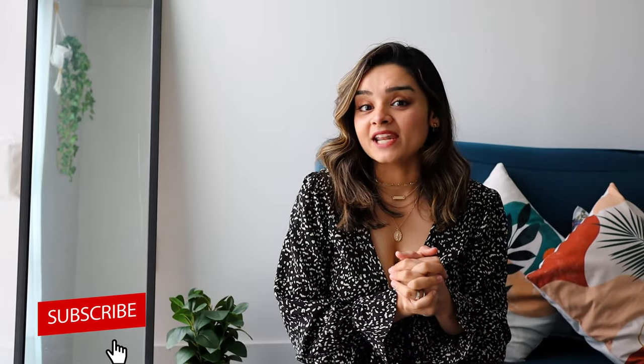Hi everyone! In today's video, I have decided to put together some of the outfit hacks that are my go-to for a more polished look. So without any further ado, let's get started!